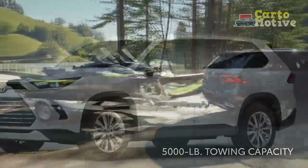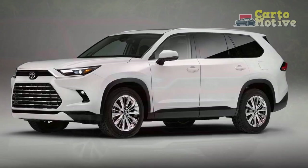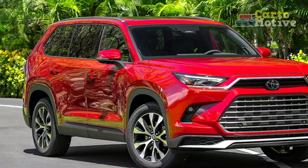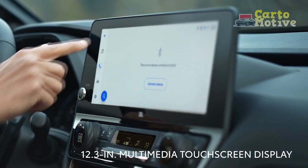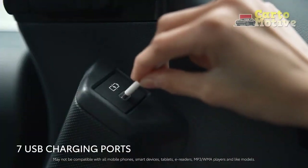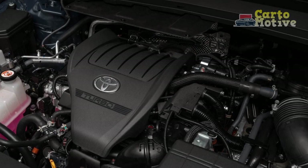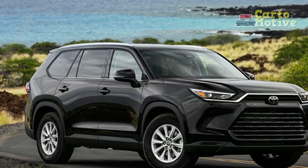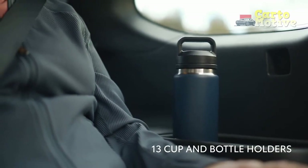Technology and Connectivity. Toyota has left no stone unturned in equipping the Grand Highlander with cutting-edge technology. A state-of-the-art infotainment system takes center stage, featuring a responsive touchscreen interface, smartphone integration, and an array of connectivity options. Intuitive controls ensure drivers can access essential information and entertainment without distraction. Safety remains a top priority, with Toyota's suite of advanced driver assistance features including adaptive cruise control, lane departure warning, automatic emergency braking, and a 360-degree camera system.